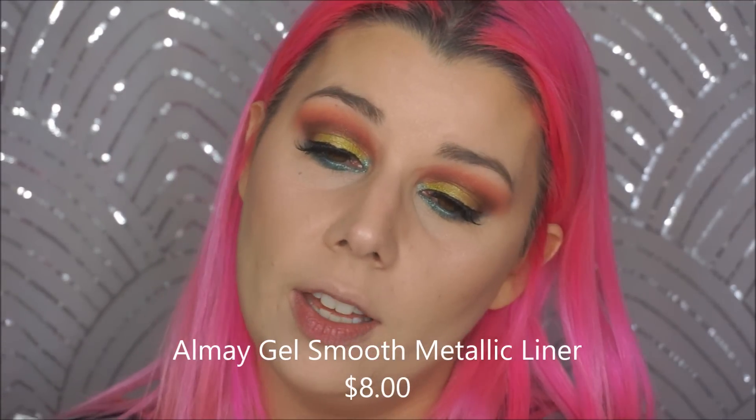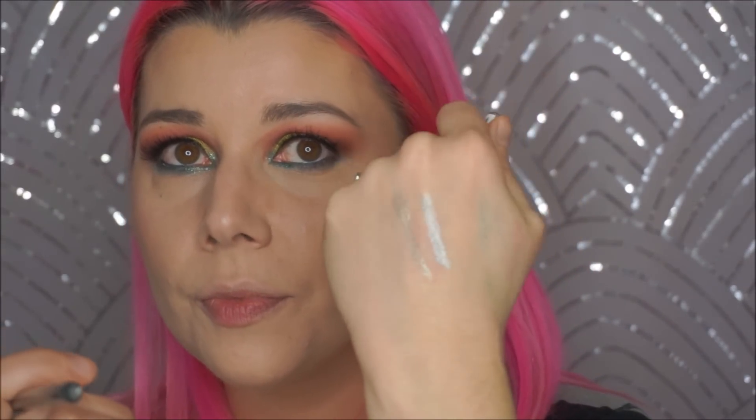Really quick — this is by Catrice, and this is my favorite gold liner. It's literally like liquid metal. I've never found its equal, but they don't make this anymore — I can't find it on their website or their UK website anywhere. So Almay just came out with these gel smooth metallic liners. This is a silver one, but it's very similar in its metallicness. I'm going to try a few more of these. They don't have gold though — Almay, if you're watching on a very off chance, you need a gold.